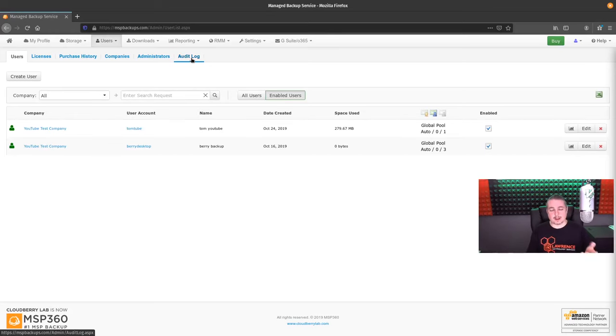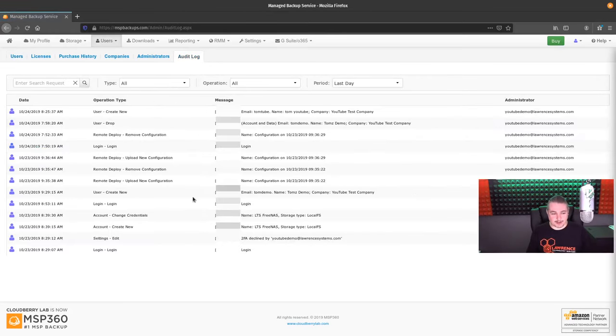I could show the audit log but I'd have to blur out all the IP addresses. It granularly has all the audit history — we logged in, went to settings, create new, change credentials, user new, remote deploy, new configuration, move configuration. I was prepping it for the YouTube video and deleting some test stuff to clean it up. It's giving you the details — I'm just blurring out the IP addresses here. These are good audit logs of all the information. And it's searchable — we can go back further if needed.